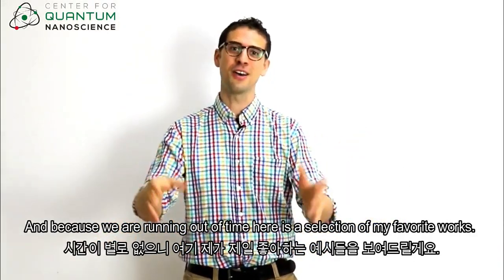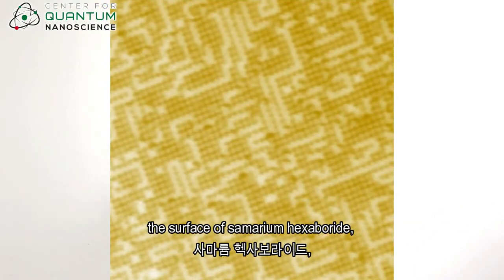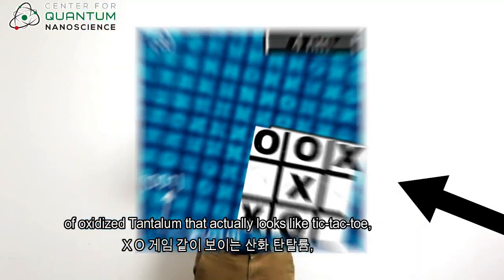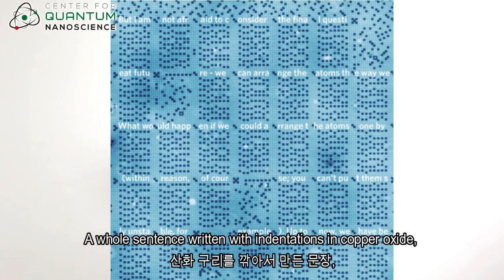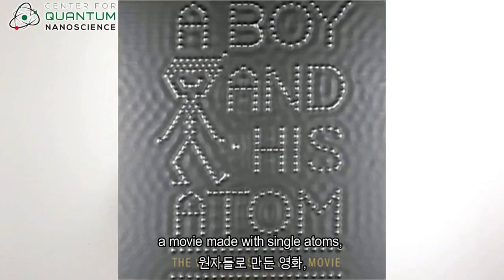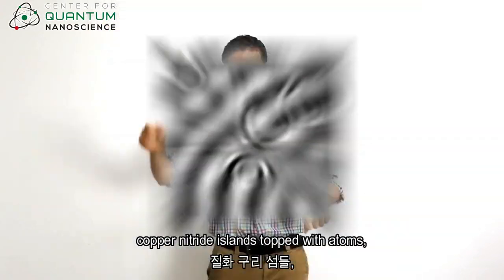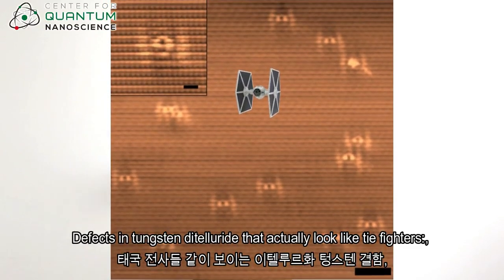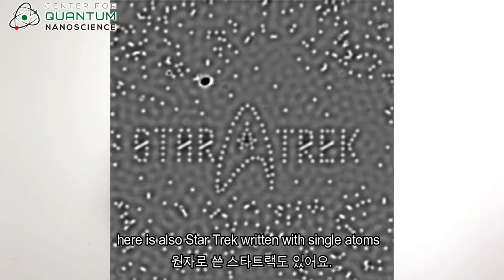Because we are running out of time, here is now a selection of my favorite works: the surface of gold, the surface of samarium hexaboride, of platinum, of niobium diselenide, of oxidized tantalum that actually looks like tic-tac-toe, a magnetic bit made of only 12 atoms, a whole sentence written with indentations in copper oxide, small molecules, large molecules, mini molecules, Sierpinski triangles, a movie made with single atoms, quasicrystals, carbon nanotubes, electron waves on copper, copper nitride islands topped with atoms, a defect in gallium arsenide, defects in tungsten ditelluride that actually look like TIE fighters, and not only Star Wars — here is also Star Trek written with single atoms.